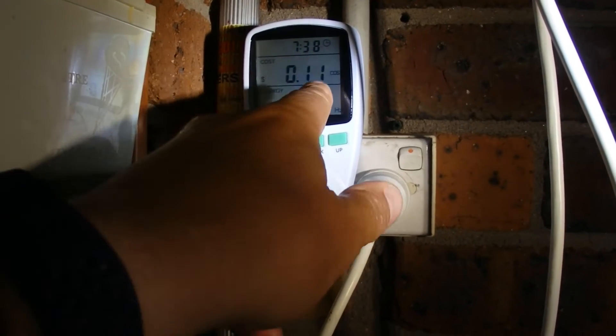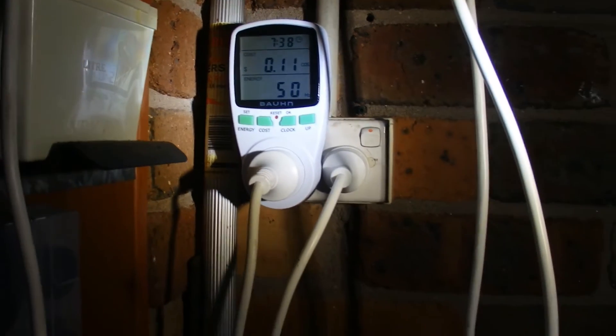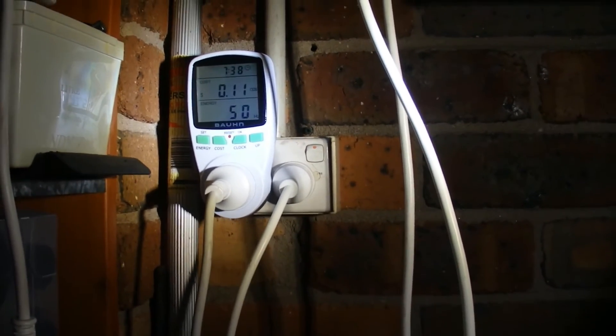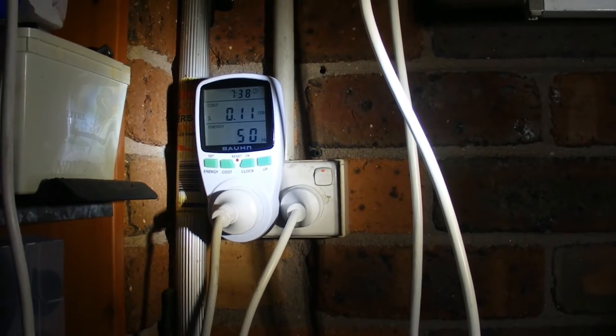Starting at 7:30 in the morning, the cost on the meter is currently at 11 cents. I want to see how much it moves on from 11 cents over a 24-hour period.